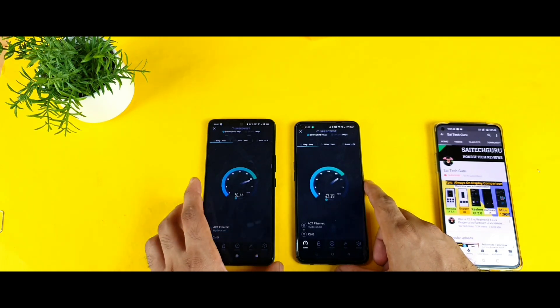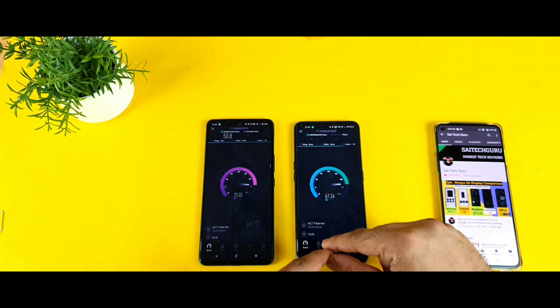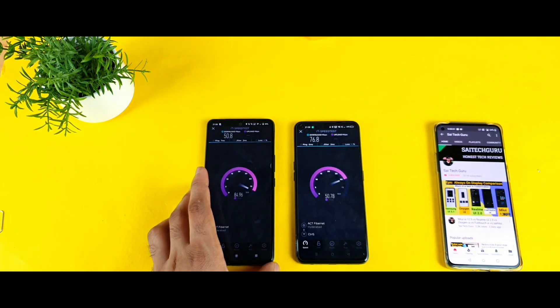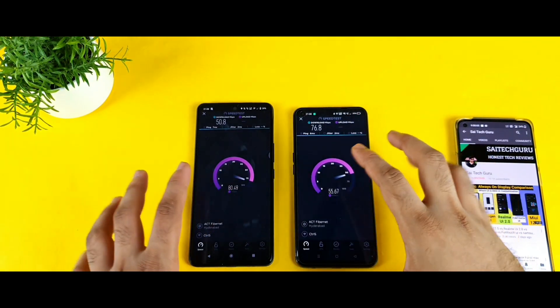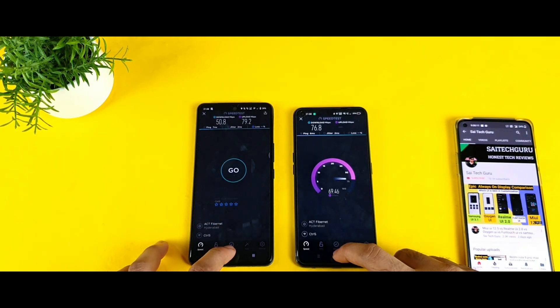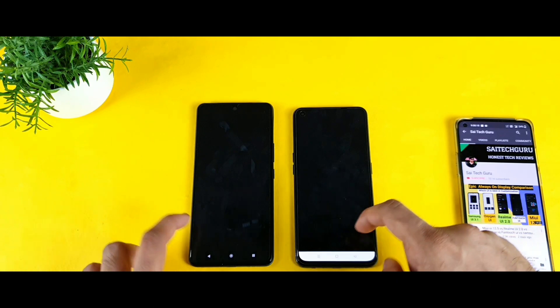I'm getting 52 Mbps on the iQ7 and 45 Mbps on the Realme X7 Max. After the first finished, the speeds increased — I'm keeping the speed test results in the background memory. This is an 8GB RAM device — the Realme X7 Max. Both are done and next is the Candy Crush game.